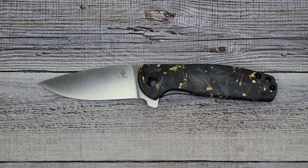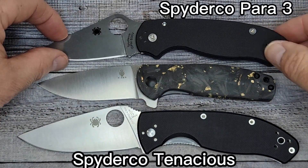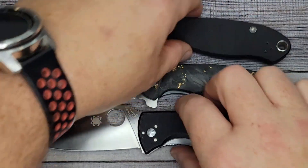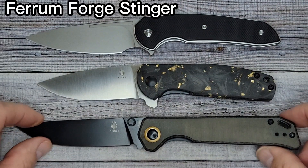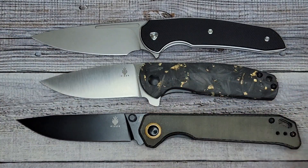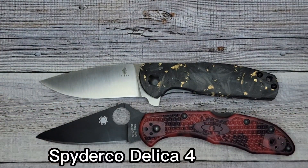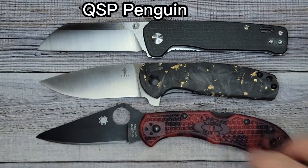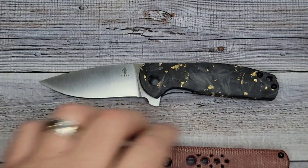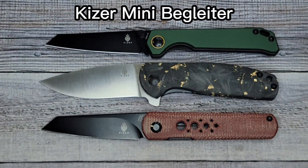Let me set up four size comparisons. Here's the Spyderco Para 3 and the Spyderco Tenacious — you can see it's a smaller knife. Here's the Ferrum Forge Stinger and the Kaiser Beglighter — pivot to pivot the handle length is pretty close to the Stinger. Here's the Spyderco Delica and the QSP Penguin — now we're getting into that genre. And here's the Kaiser Deadpool Feist and the Kaiser Mini Beglight — now you have a general idea of the size.